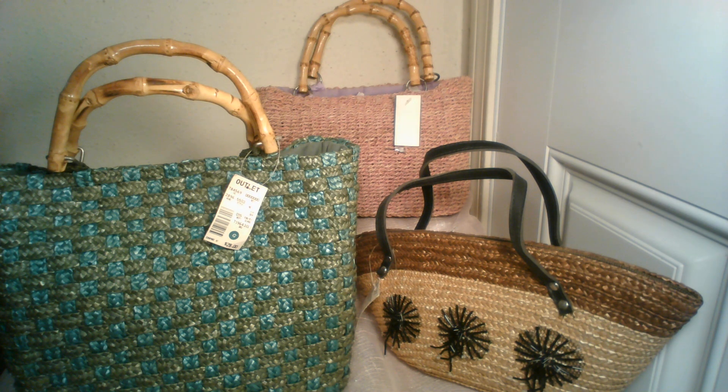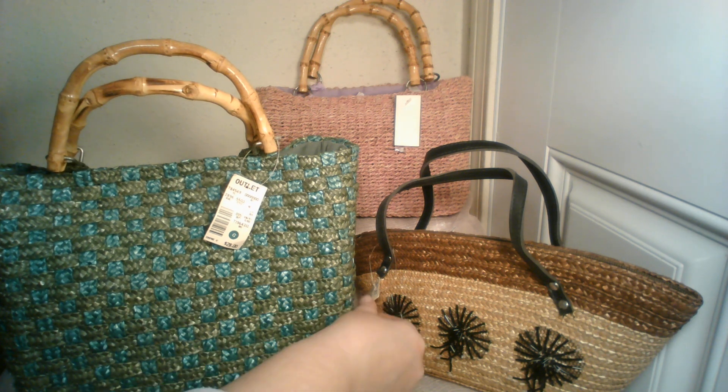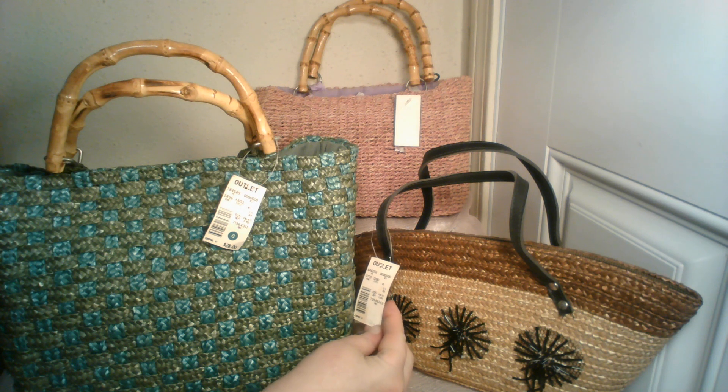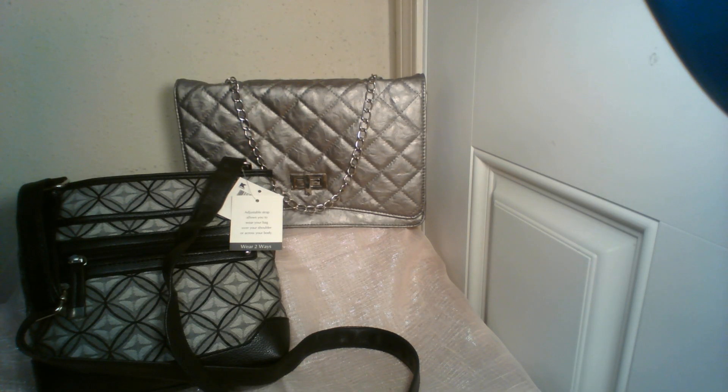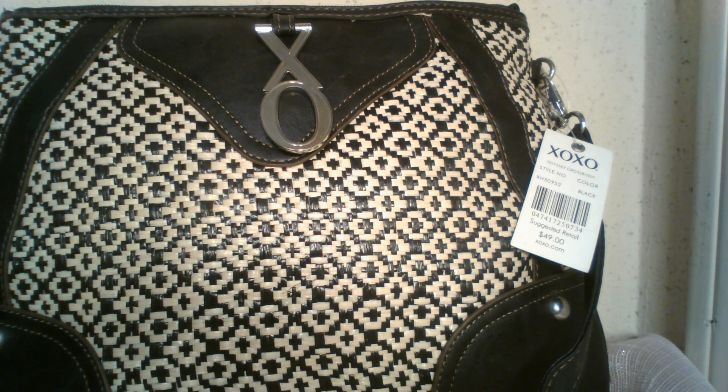Look at these beautiful straw and rattan purses in lots of different colors and styles. The one in the front was originally $28, the black and tan one was originally $25, and the mauve one in the back was originally $18. Look at these fabulous bamboo handles! Here are two more purses — a great black and gray crossbody, as well as a super elegant silver purse with a chain detail that will be your metallic neutral going with everything. And the pièce de résistance is this XOXO purse, originally $49 — but spoiler alert, it won't be nearly that much at the auction.